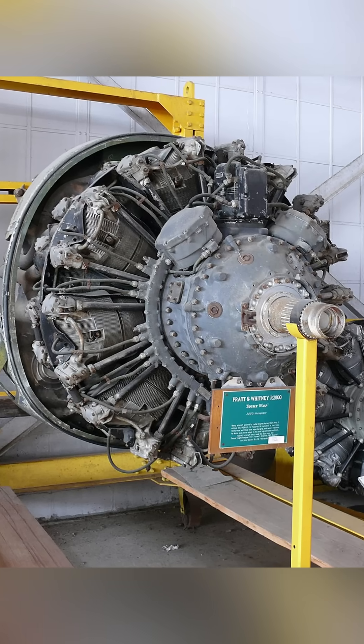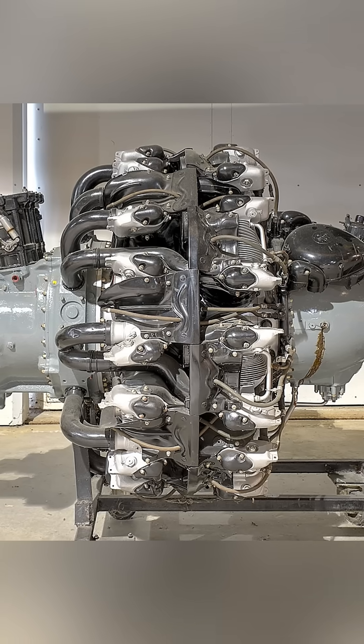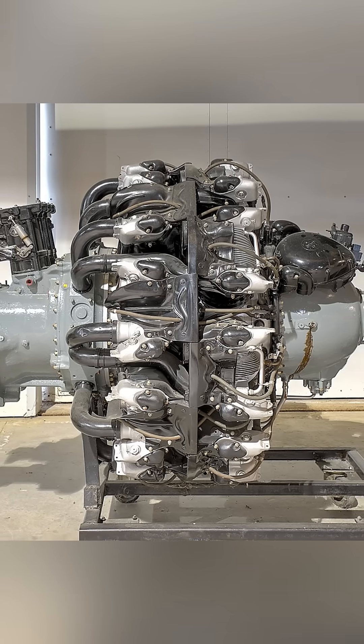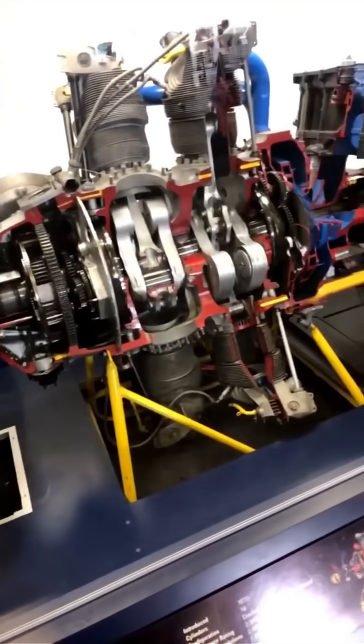In 1937, Pratt & Whitney developed one of the most iconic engines in the world: the 18-cylinder Double Wasp. Providing over 2,400 horsepower, it was air-cooled through complex and precise cylinder fins. This allowed it to handle 10,000 RPMs a minute.